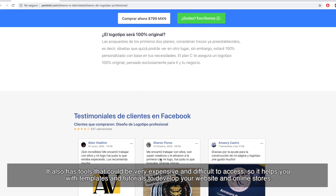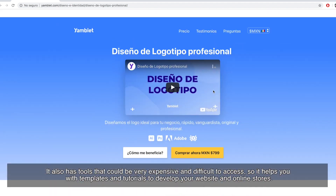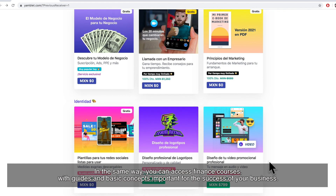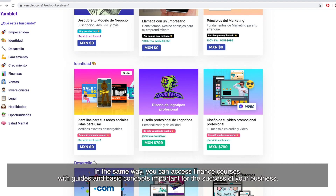It also has tools that could be very expensive and difficult to access, so it helps you with templates and tutorials to develop your website and online stores. In the same way, you can access finance courses with guides and basic concepts important for the success of your business.